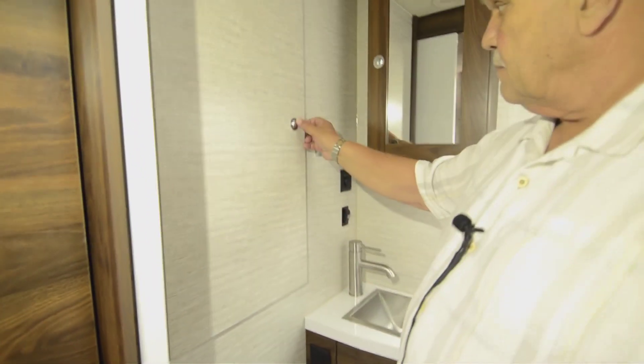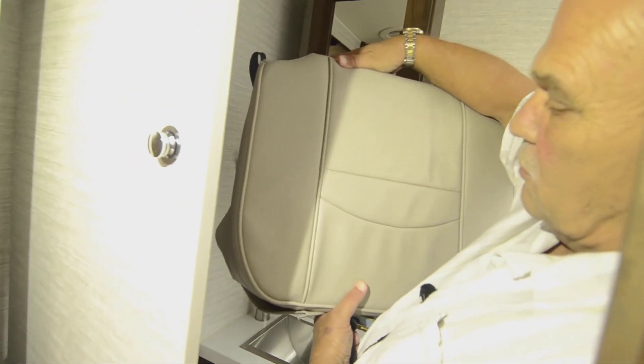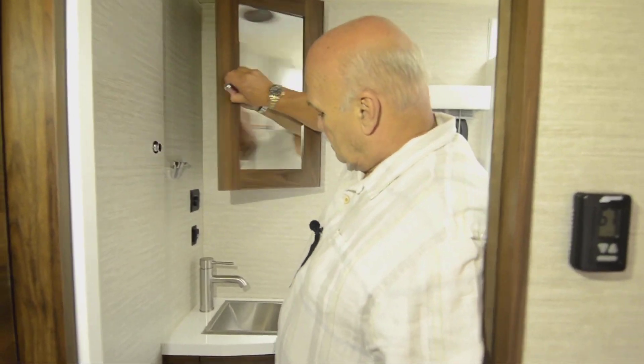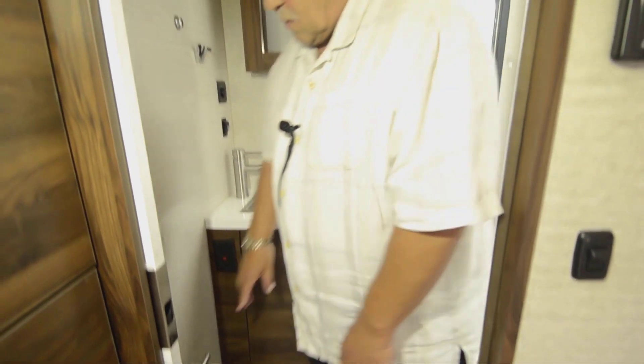Back here in the bathroom — it's a nice-sized bathroom. This is the closet, and there's a table that goes between the chairs if you want a cocktail table. These are the cushions that go on top of the passenger and driver's chairs when they swivel around to bring them up to level inside the coach. The rod length goes all the way back. Comes with a medicine chest, plenty of storage under the sink, a toilet paper holder, and a nice big shower. There's also an exhaust fan in the bathroom.